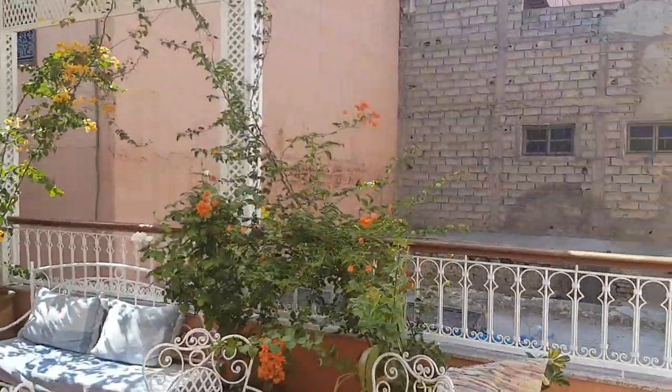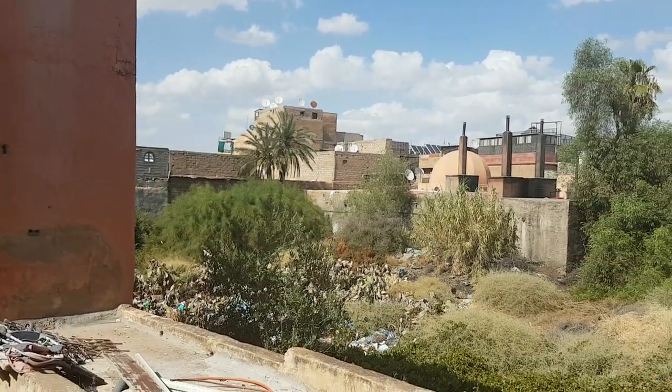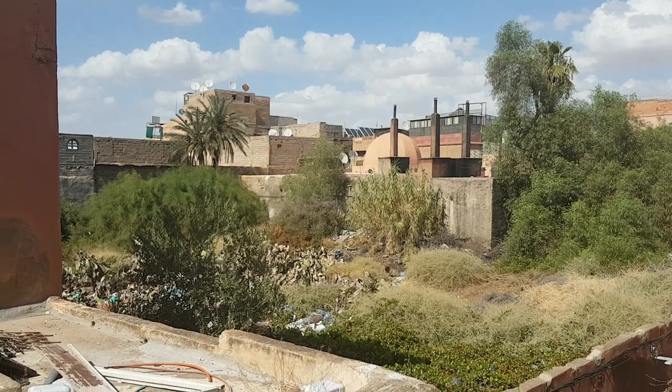Very nice. Not much of a view — looks like a graveyard for cactus. So that's what you get for €10, actually £9. Welcome to Marrakesh.